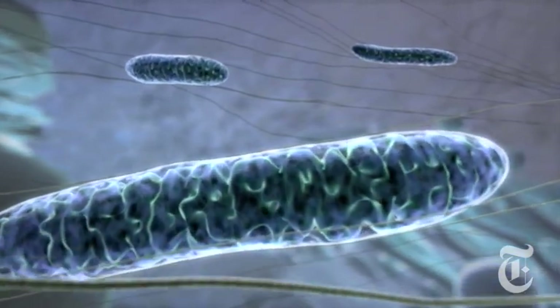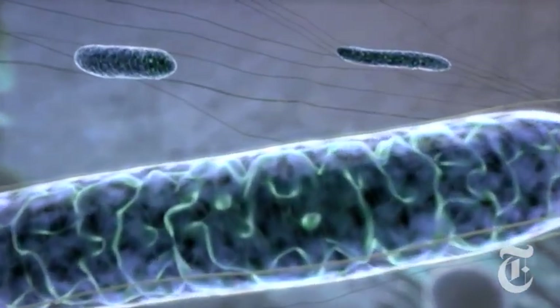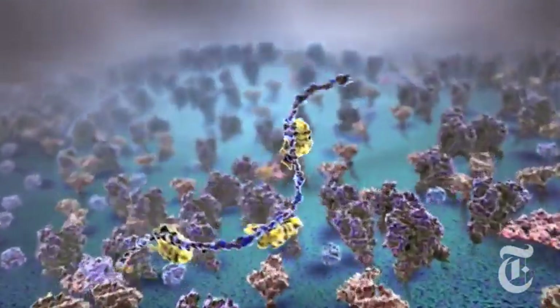You know the phrase that a picture is worth a thousand words? Well, a moving image is actually worth 10,000 words.